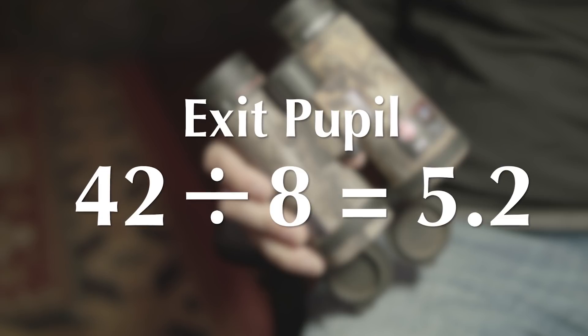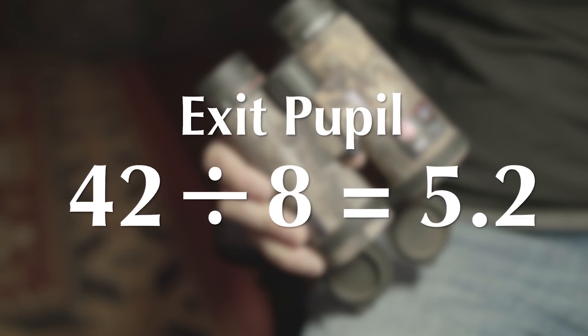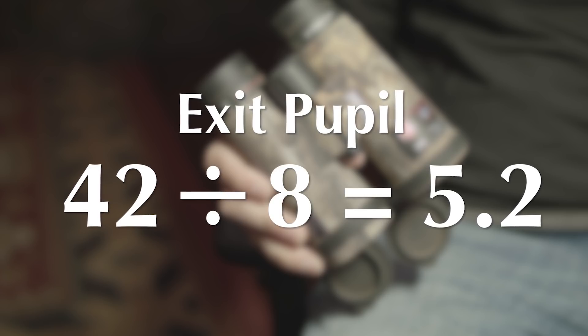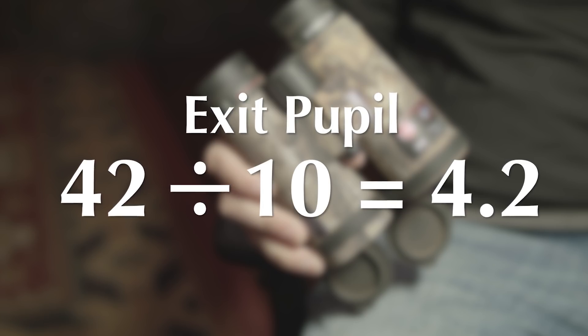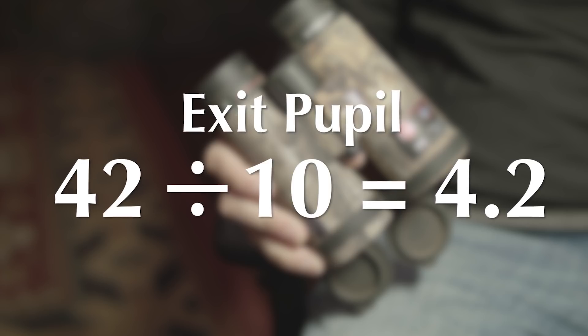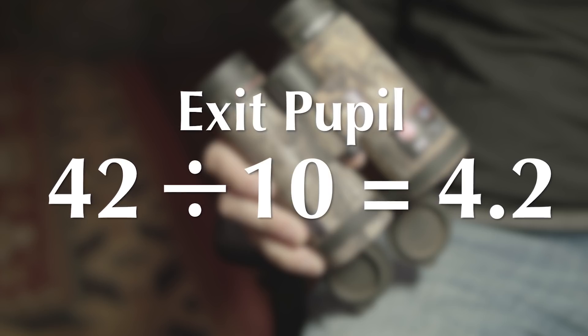For example, on a set of binoculars that are 8x42, you take 42 divided by 8 and you get a 5.2 exit pupil. You're going to gather more light than you will with a 10 power set. If you take a 10x42 and divide 42 by 10, you get a 4.2 exit pupil, and it's going to gather less light.